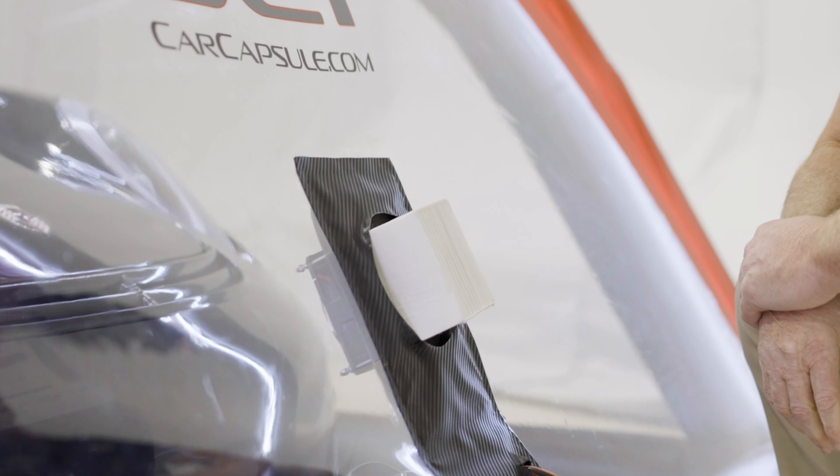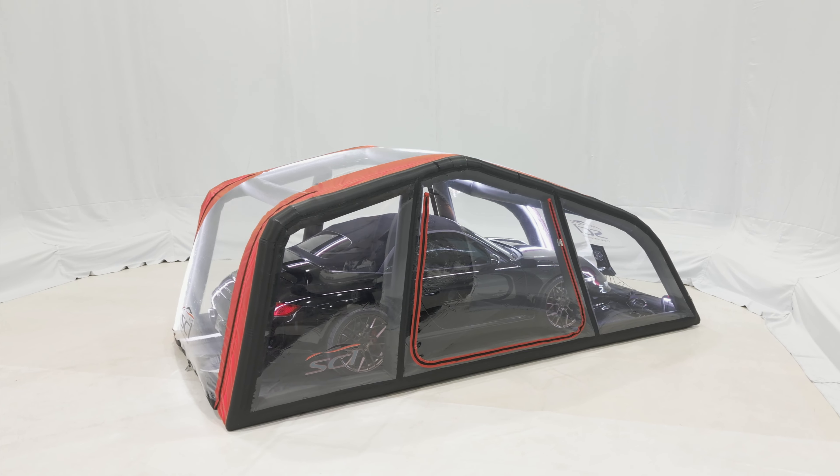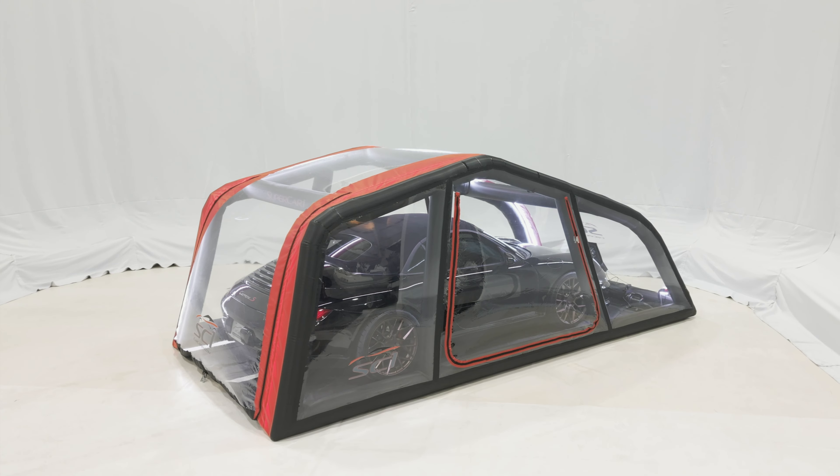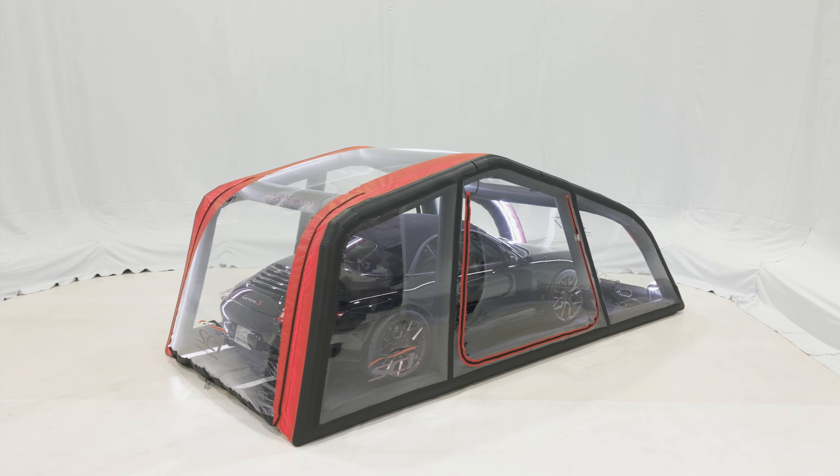Comes with COB lighting, a new filter system, and inflates in less than five minutes. There's no better place to keep your supercar than our SC1. Check us out at CarCapsule.com.